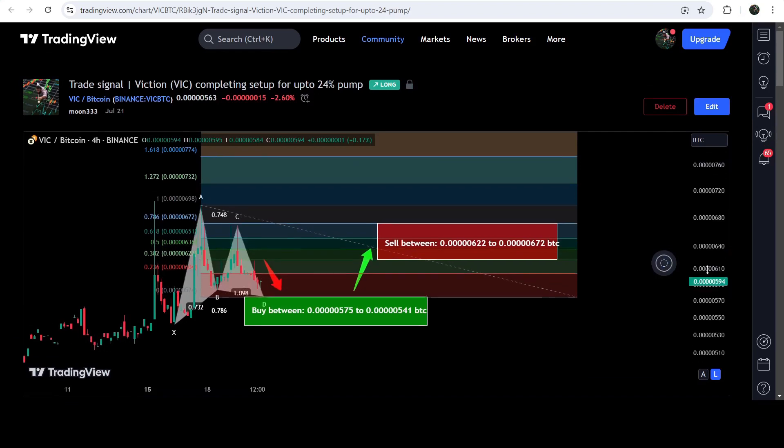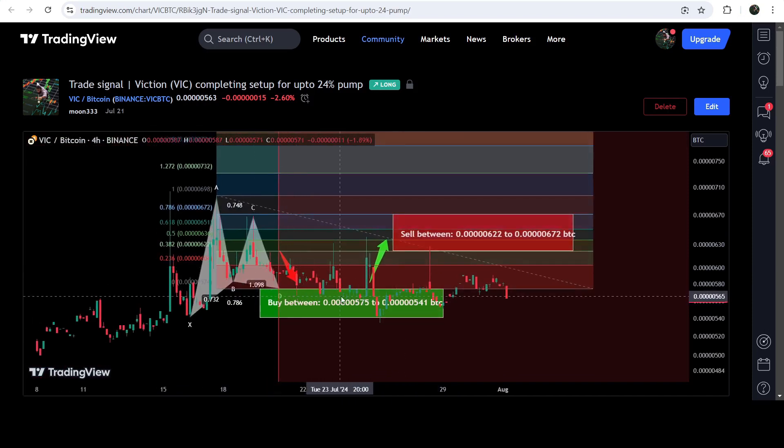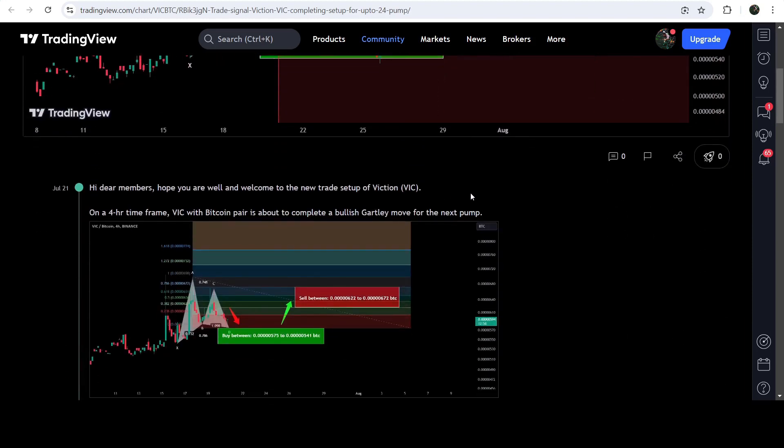Now if I play it forward, you can see that as expected the price dropped down and completed the final leg of this Gartley pattern, entering the buying zone. Then we had a very nice reversal and it reached the sell targets — this was almost a 14 percent pump.